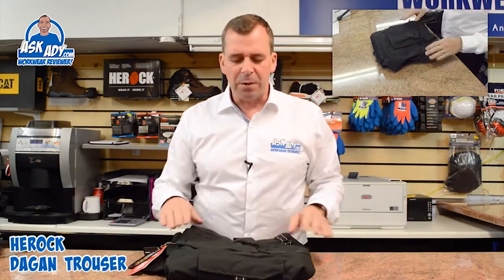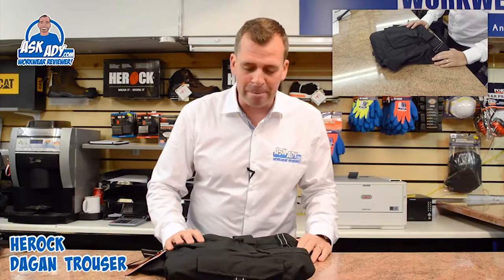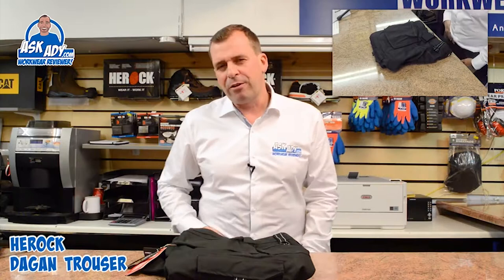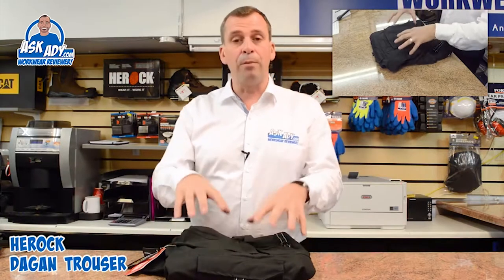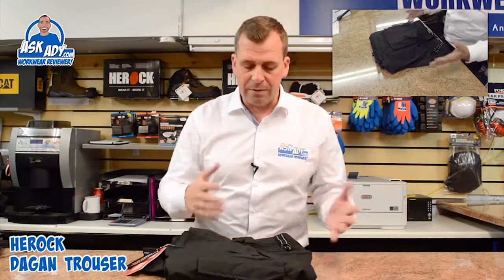I'd like to first talk about the fit of these trousers. We did a little wear test on these, and I really, really liked the fit — I thought it was excellent. I find that some trousers don't feel particularly comfortable in the crotch area; the cut's not quite right, either a bit low or a little bit too high. A lot of workwear trousers are high at the moment, but some manufacturers are putting more effort into the fit, and this really got a thumbs up from me.